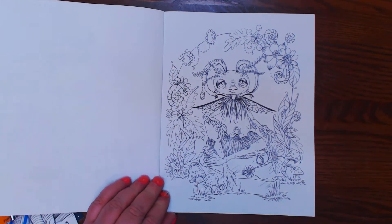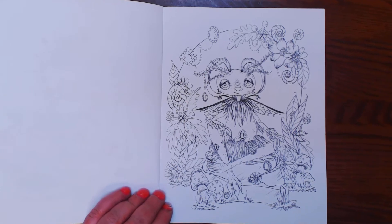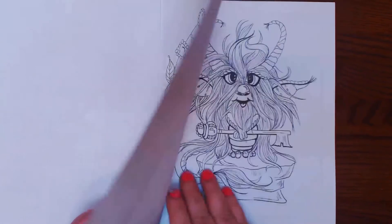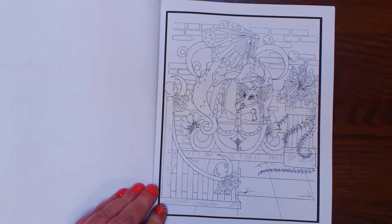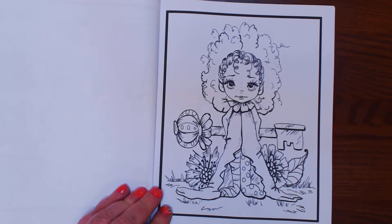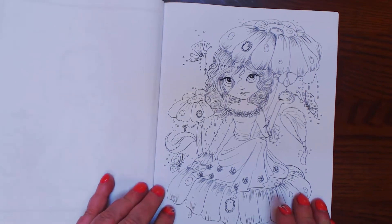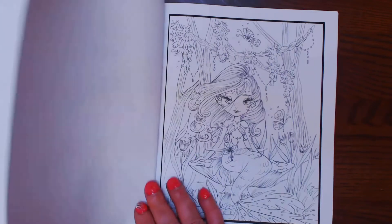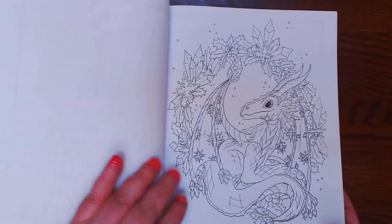Cute little ram. Funky little ram looking creature. Here's the dragon. Cute little bugger dressed up in some kind of costume. Pretty little flower child. Mother of Dragons. Mermaid Lady. Cute little dragon.